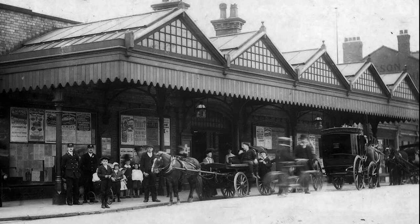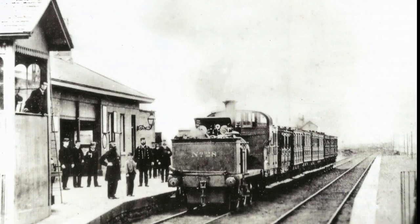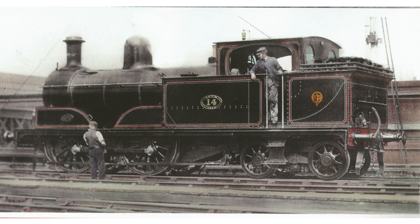The Liverpool, Crosby and Southport line only retained its independence until the 14th of June 1855, when it was absorbed by the Lancashire and Yorkshire Railway. This early picture, taken up at Lidal Sands, shows a typical train from those early days. These were soon replaced by new engines and carriages.